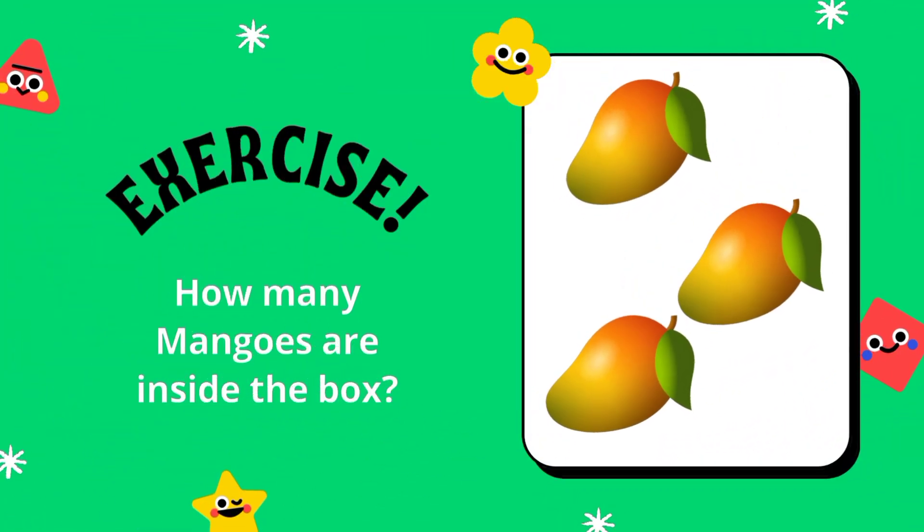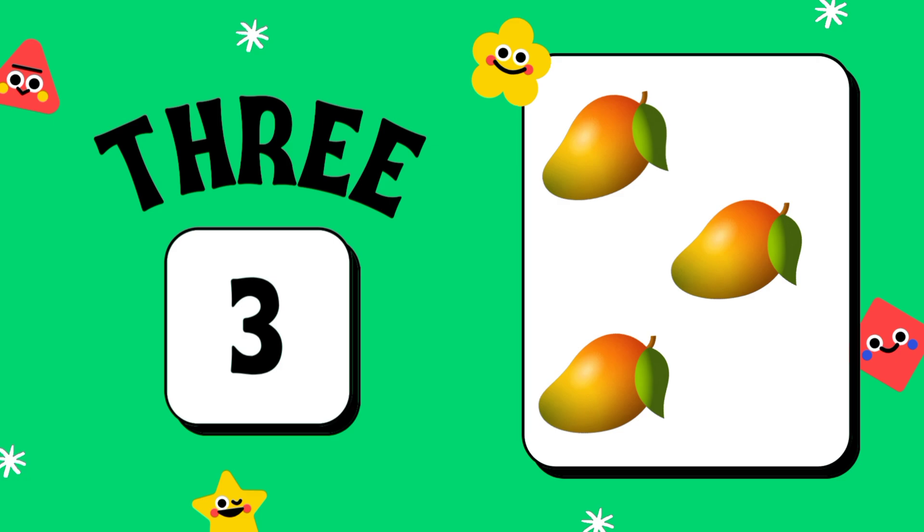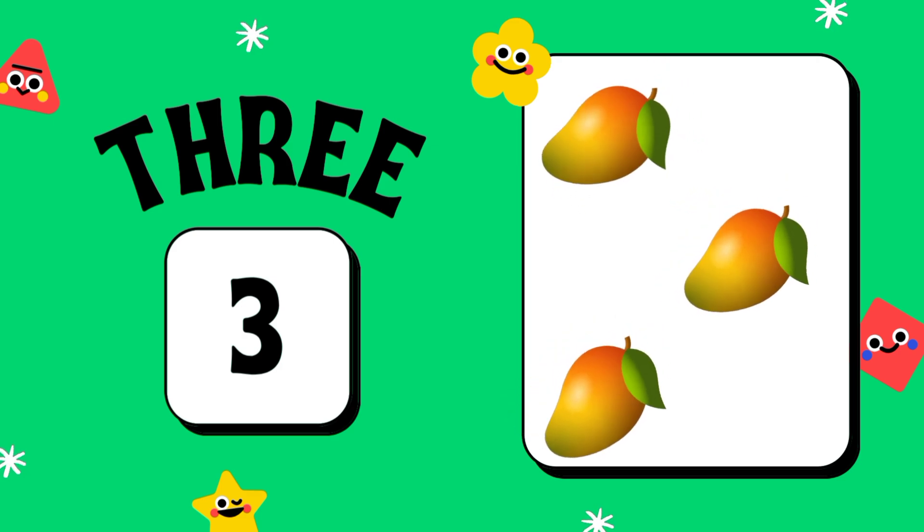How many mangoes are inside the box? One, two, three. Three mangoes.